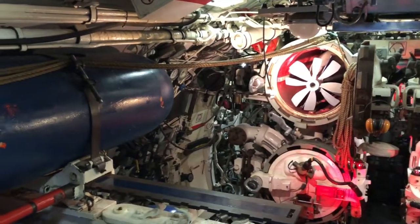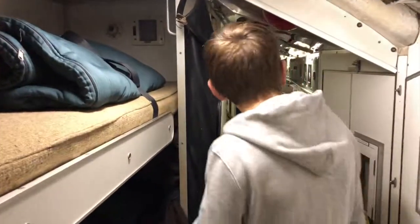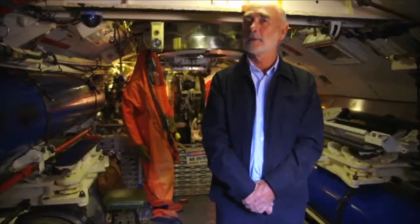The crew of the submarine was about 63, but on some occasions it used to be up to about 83. There weren't enough bunks on board for the entire crew, so in some cases we would share bunks — not at the same time, I'd like to say.